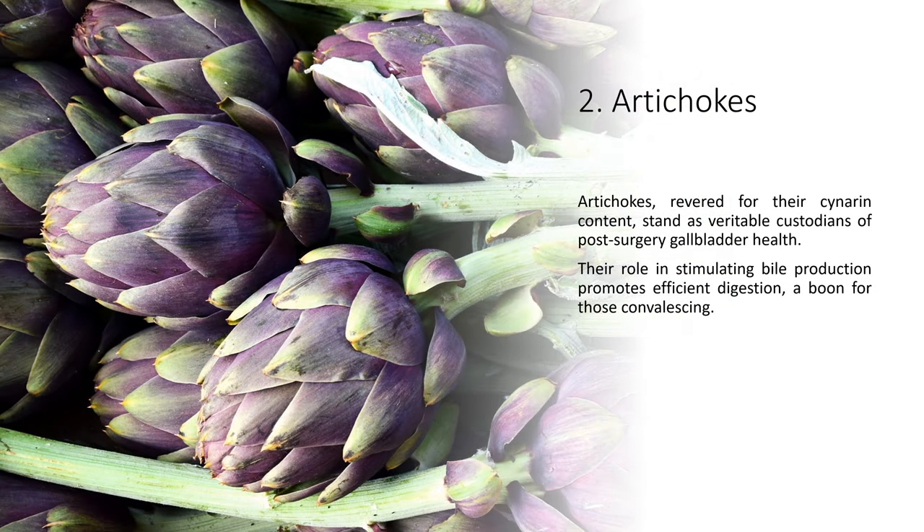Artichokes, revered for their cinerine content, stand as veritable custodians of post-surgery gallbladder health. Their role in stimulating bile production promotes efficient digestion, a boon for those convalescing.